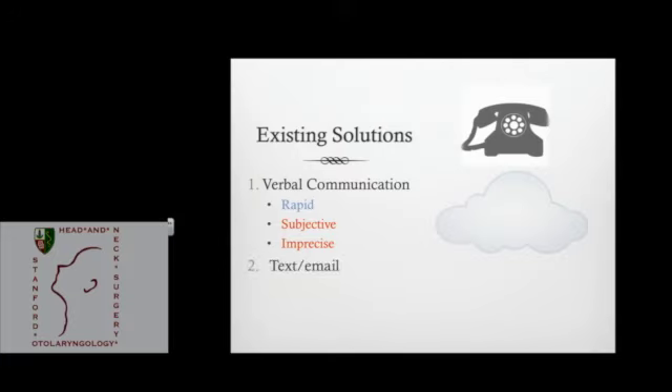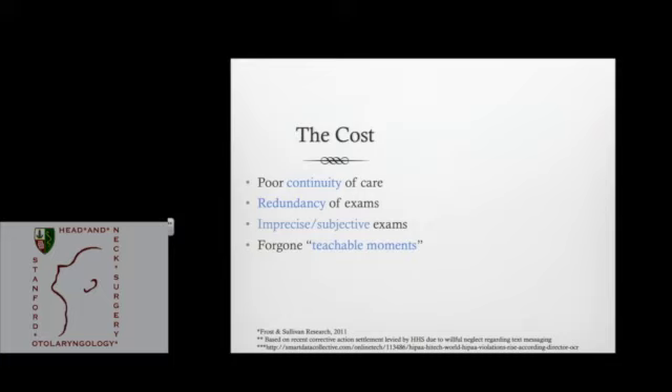Increasingly there's use of new technologies like text and email, which are convenient and objective. Unfortunately, they're oftentimes illegal the way we use them. The cost of this problem includes poor continuity of care, a lot of redundant exams — when we do a laryngoscopic exam with questionable findings, we often have to bring the attending back hours later to repeat it, which for a patient, especially a child, can be significant — imprecise and subjective exams, lost teachable moments, and HIPAA violations, which are becoming a bigger and bigger deal. This New York Times article was about Stanford: there was a $20 million class action lawsuit, and Stanford has had four very high-profile HIPAA breaches. Many breaches come from stolen devices — laptops and mobile phones where people store protected information.